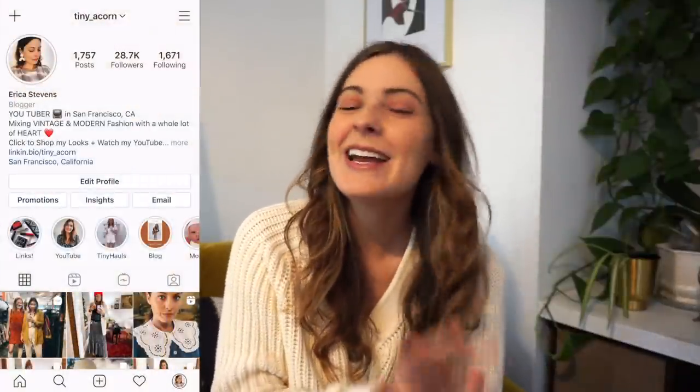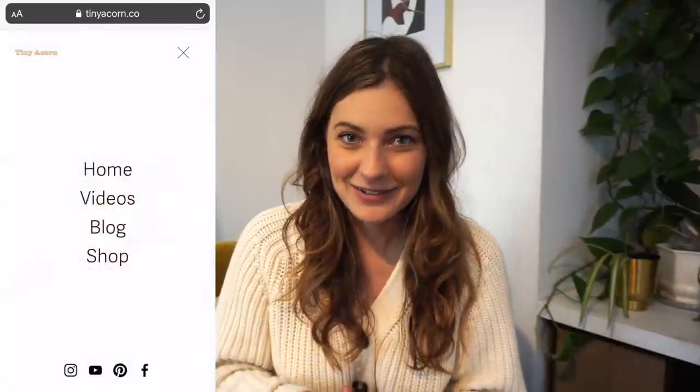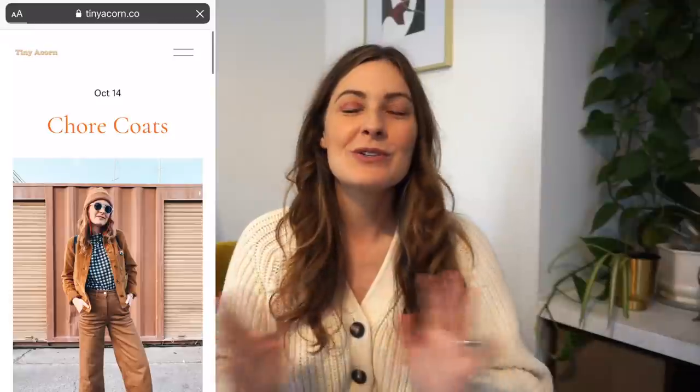Thank you guys so much for watching. I hope you enjoyed this video. I hope you got some fall outfit inspo, especially when it comes to styling your own thrift and vintage pieces with boots you might have at home. If you're interested in picking up some Blundstones for yourself, I'm going to link everything in the description for you — head on over to their website and check them out. Also, don't forget to follow me over on my Instagram, tiny underscore acorn. I'd love to see you over there. I also have a blog — on my last blog post I wrote all about chore coats: good places to buy them, how to style them, and the history of the chore coat. Make sure to check it out. I will see you guys next time. Don't forget to subscribe if you're not already and give this video a thumbs up.